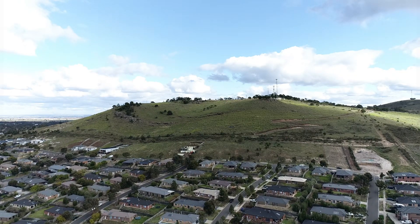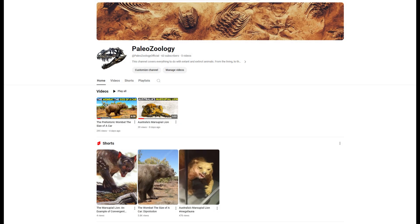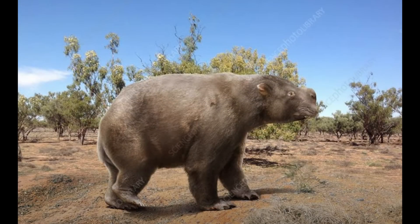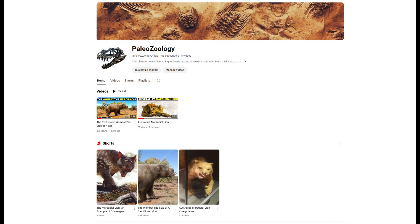Thanks for watching. If you're interested in animals, I've just started a second channel called Paleozoology that discusses extinct and extant animals, with a current focus on the megafauna that once dominated and roamed Australia. I've released a video on the marsupial lion, and I've also covered the Diprotodon — a wombat that was the size of a car. You can find a link to this channel in the description and in the pinned comment.